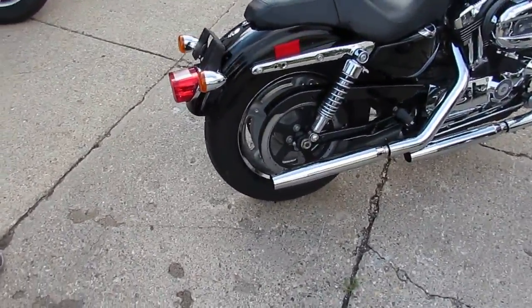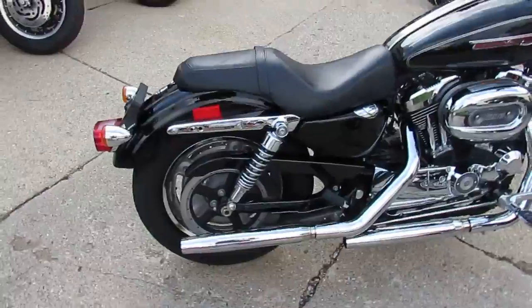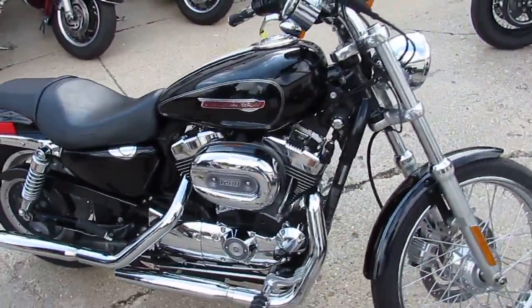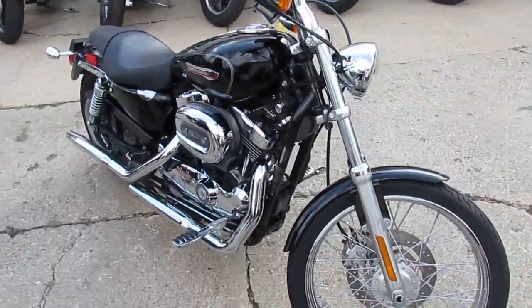This is a 2009 1200. It's in vivid black paint. It's sharp. It's got lots of chrome that shines like new. All stock, no modifications.